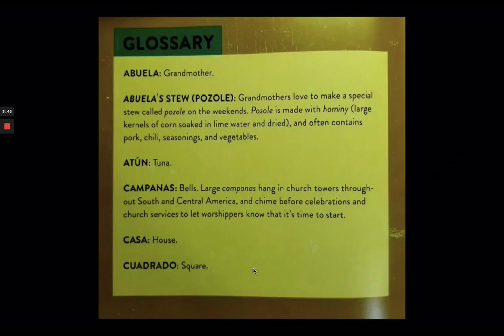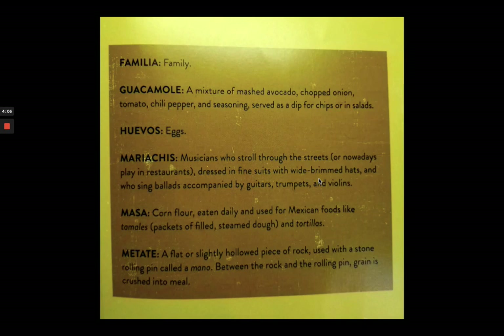At the back of the book is a glossary. Abuela is a grandmother. Abuela's stew is pozole. Atun is tuna. Campanas are bells. Casa is house. Cuadrado is a square. Familia is family.